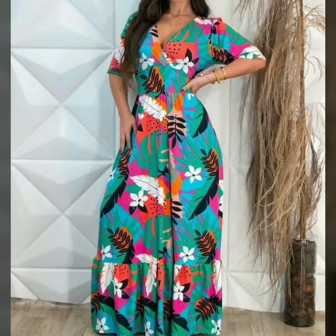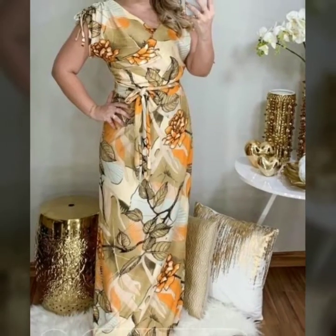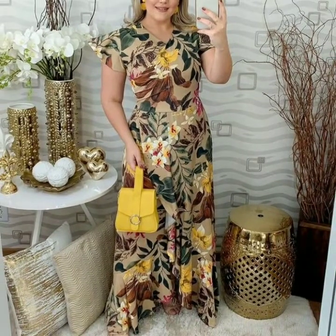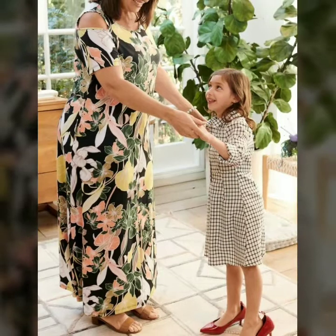Today you will see in this video new stylish printed long maxi dress fabulous and attractive designs in 2022. So there be more, so intended subscribers please visit my YouTube channel and subscribe.